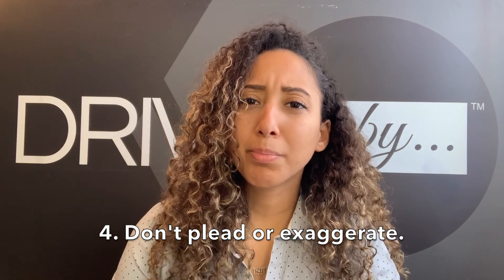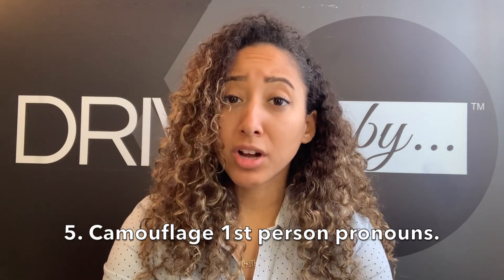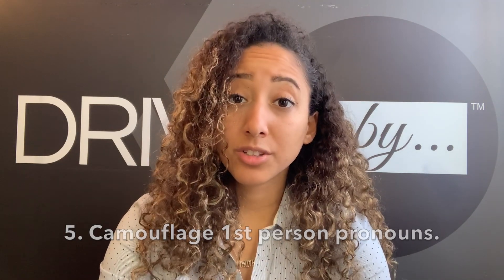Number four, don't plead or exaggerate. Use confident language that demonstrates your value. Number five, camouflage first-person pronouns. To do that, avoid using 'I' or 'my' at the beginning of sentences in your cover letter. And don't forget to proofread — make a great first impression by avoiding those grammar and spelling errors.